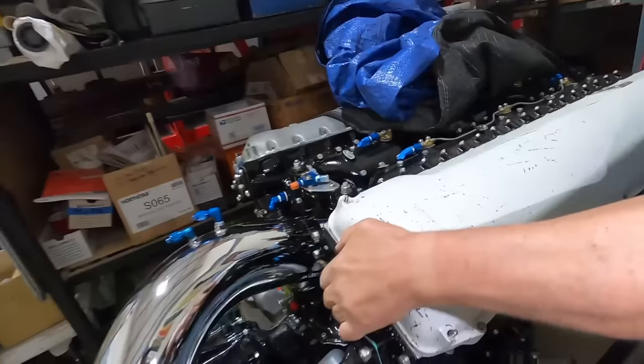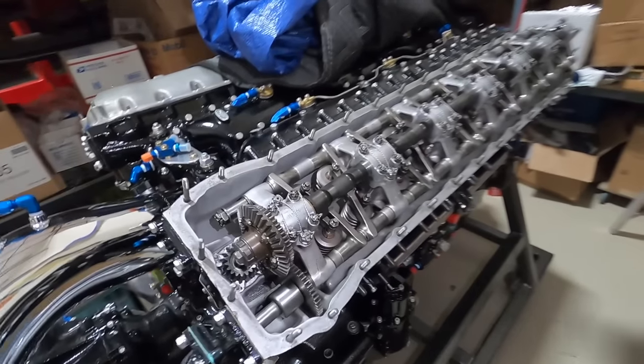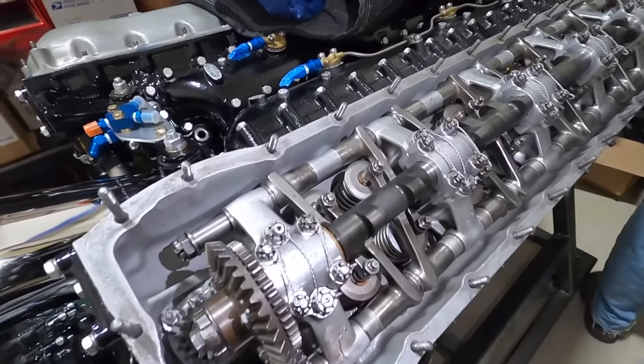Looking at 4,000 horsepower — when we were racing, the guys said, 'Why are you running this old junk?' Back at that time, this old junk was what they were calling speed equipment.